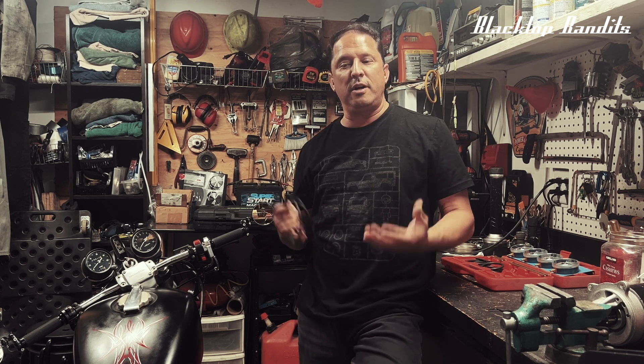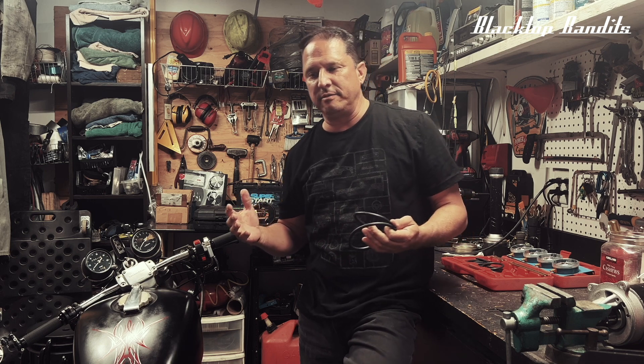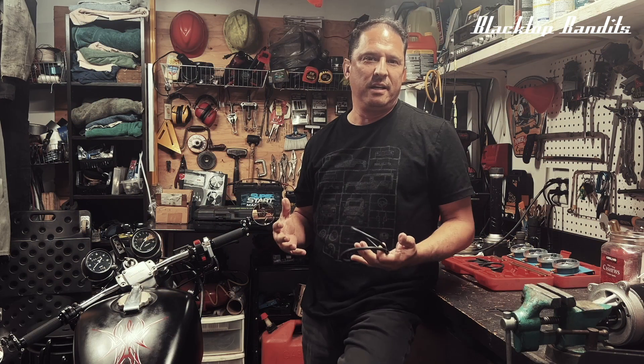Welcome back to the channel everybody. If you have been following what I've been up to, I've been making these baby steps to try and get a bit of a side hustle — a motorcycle shop — going.